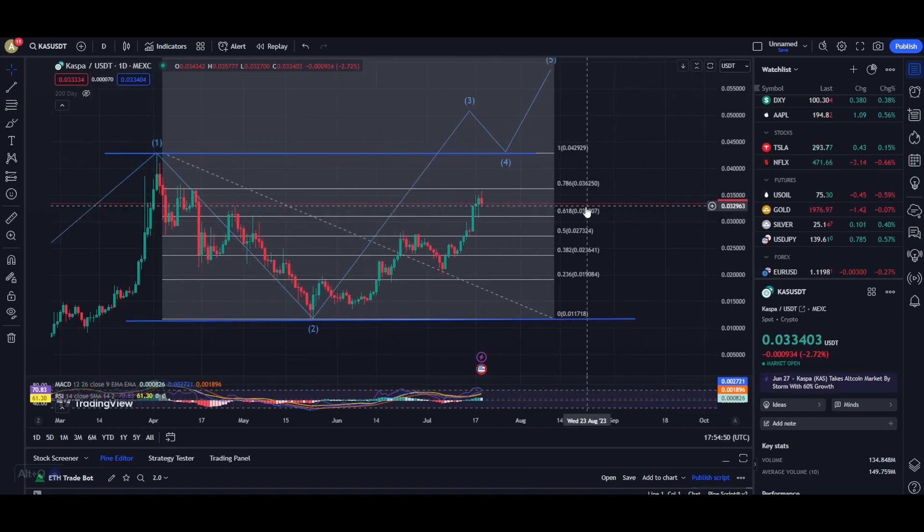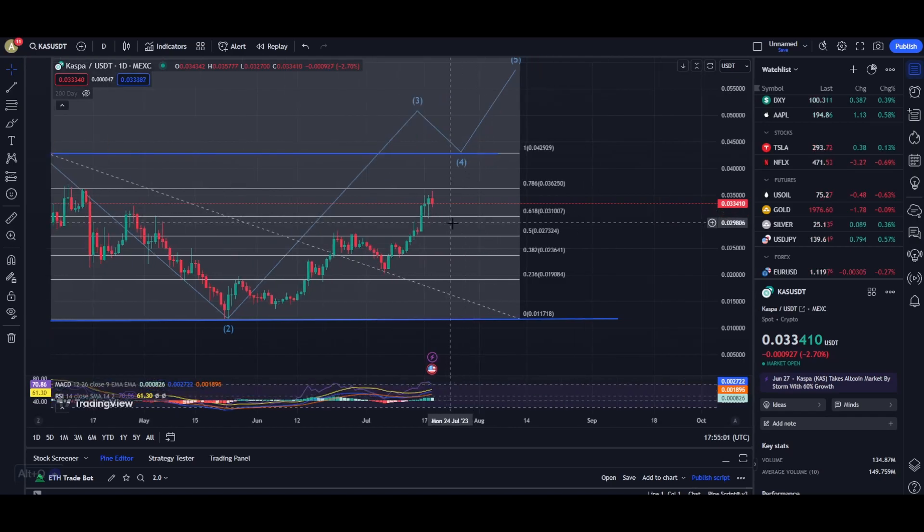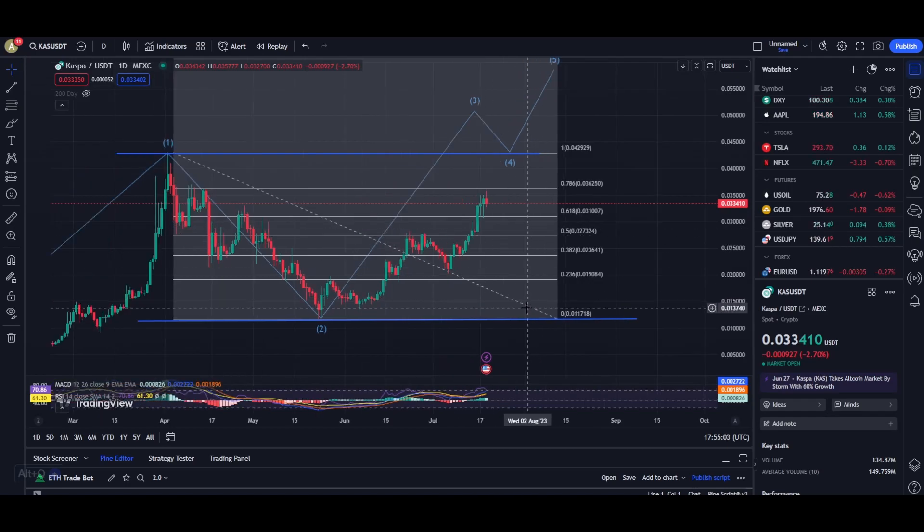Once Casper reaches those lower levels, I would personally be looking to open a long position, and I do expect that to be really helpful. The most important support area for Casper is going to be this blue line right here. I don't believe we are going to come anywhere near that blue line anytime soon, but it's always good to keep a backup option in mind if Casper does drop down to those levels.